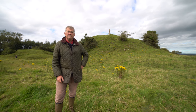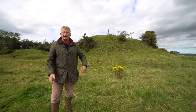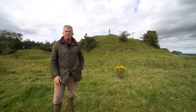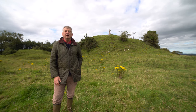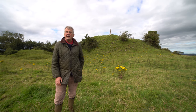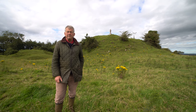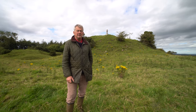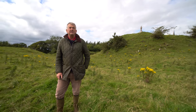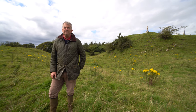Here we are at Granard Motte and Bailey Castle. Just very briefly, the castle was probably built in the 1190s. It had timber defences originally, and was built by an Anglo-Norman lord called Richard de Tute. It represents the northwestern edge of Anglo-Norman settlement in the Lordship of Meath.